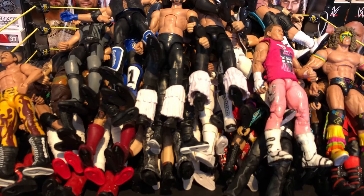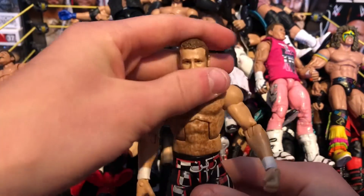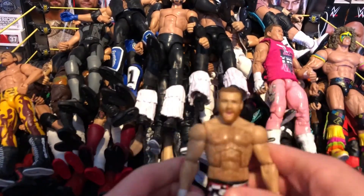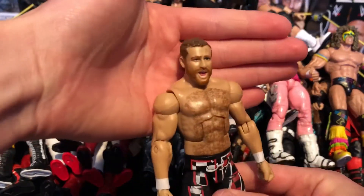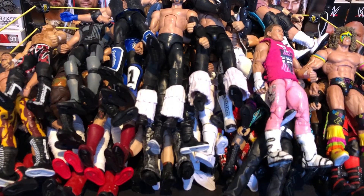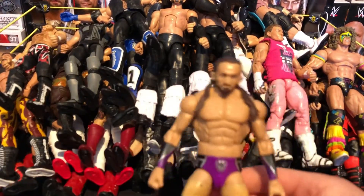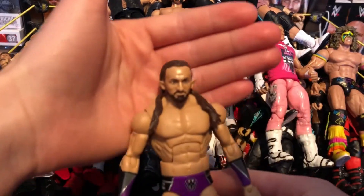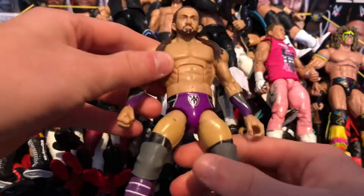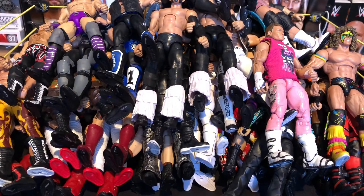Next we have Elite 40 or 41 Sami Zayn — the tights are quite beat up with a few marks. I need to pick up the Elite 51 but yeah this is a really nice figure — I've had so much fun with it, hence why it's beaten up. Next we have an Elite Neville with a head swap. This figure is also a bit beat up from a lot of use — really love this Neville fix-up.